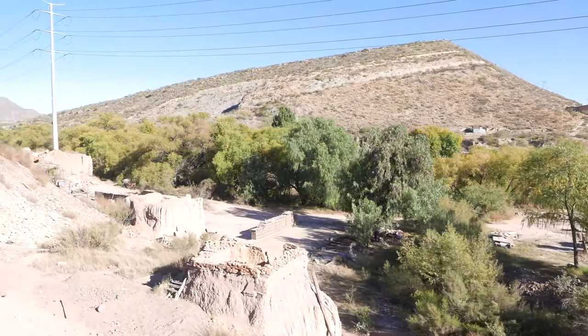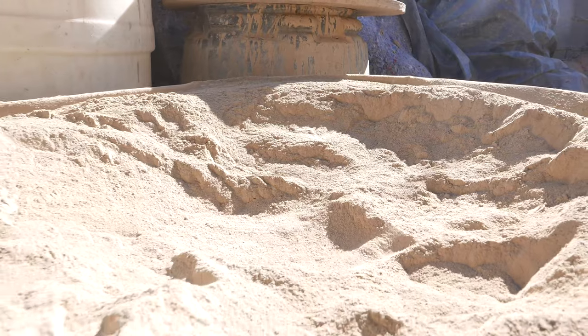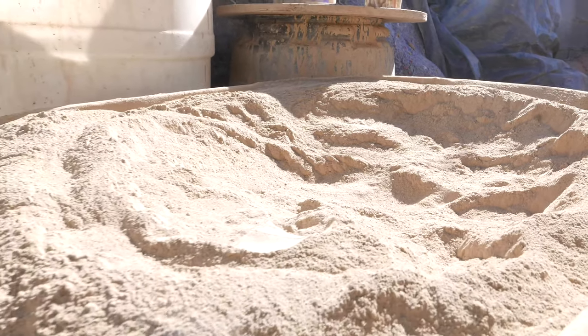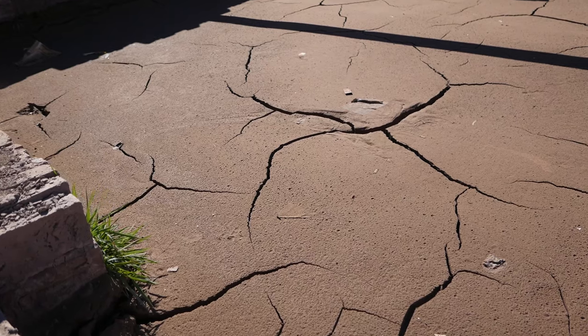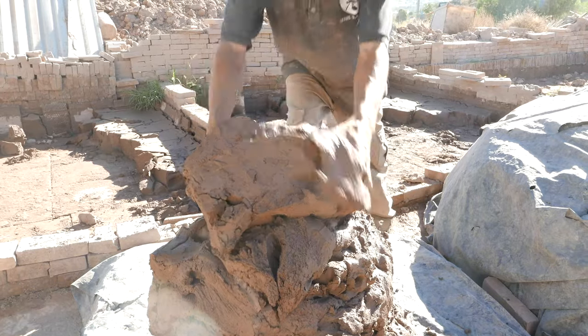It begins with the earth. Dirt is excavated, sifted to a fine powder, mixed with water, and left to soak for weeks, resulting in a pliable clay putty.